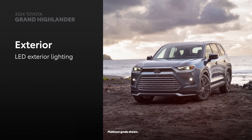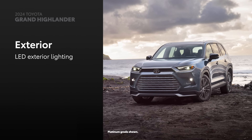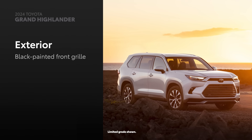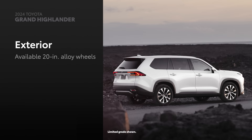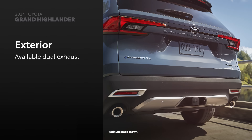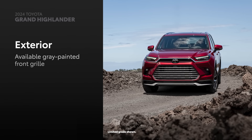Grand Highlander's refined exterior is accentuated with standard LED exterior lighting, giving it a bold and chiseled look. This visual appeal is enhanced even further by a black-painted front grille, silver-colored roof rails, and available 20-inch alloy wheels. The lineup's Hybrid Max electric vehicles are distinguished by their dual exhaust, silver-colored lower bumpers, and gray-painted front grille.